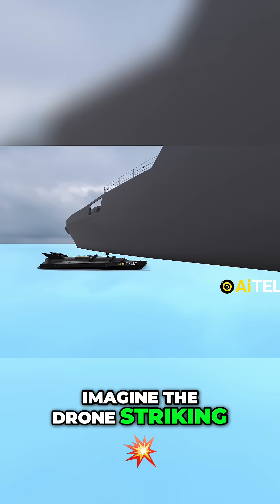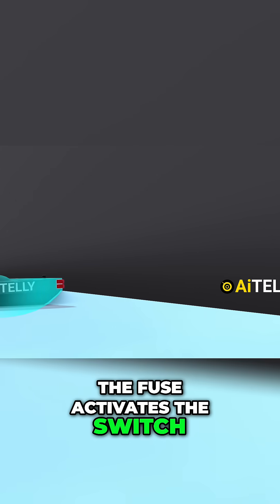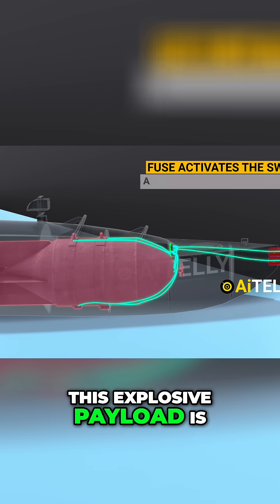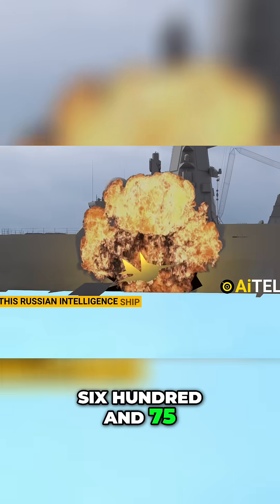Imagine the drone striking the ship's hull with pinpoint accuracy. The fuse activates the switch, triggering a piece of Soviet-era tech — a bomb designed to pack a punch. This explosive payload is set to damage a Russian intelligence ship worth $675 million.